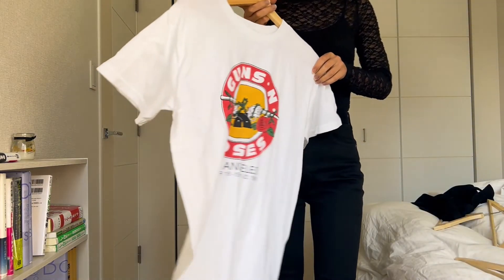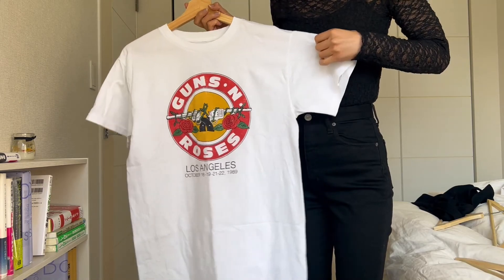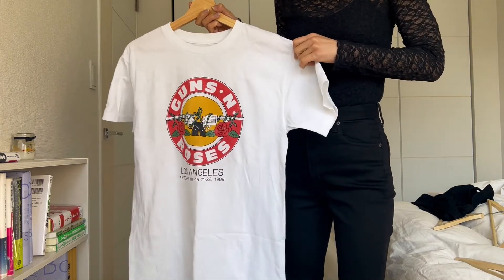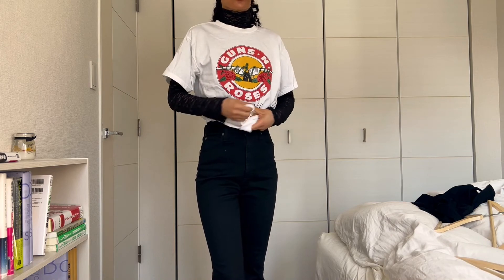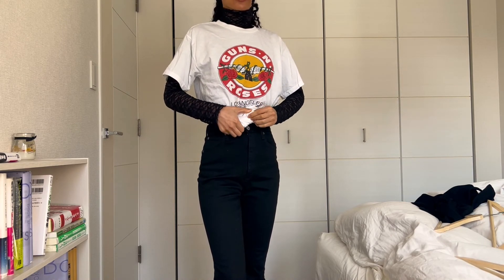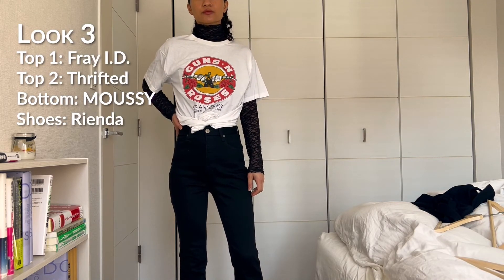Last, I've added this Guns N' Roses t-shirt that I also thrifted. I don't listen to Guns N' Roses, but I really love the band's logo, so I'm just gonna wear it. I think graphic tees are a really good layering piece, and with the black top, I think it gives a more casual vibe to the overall outfit.